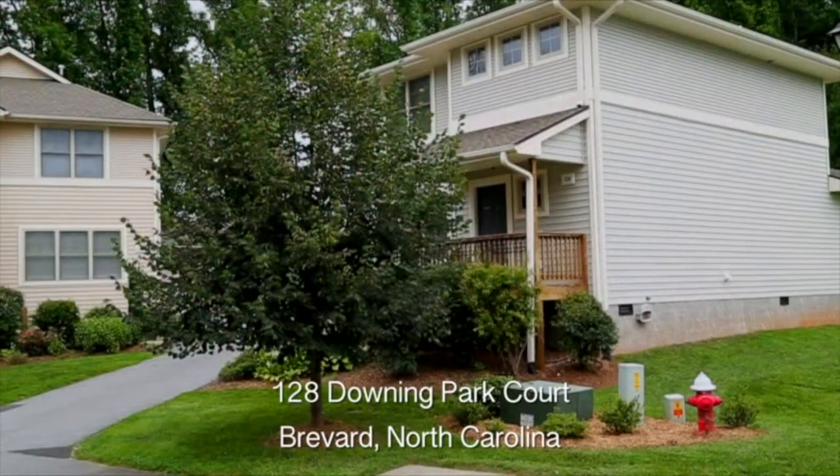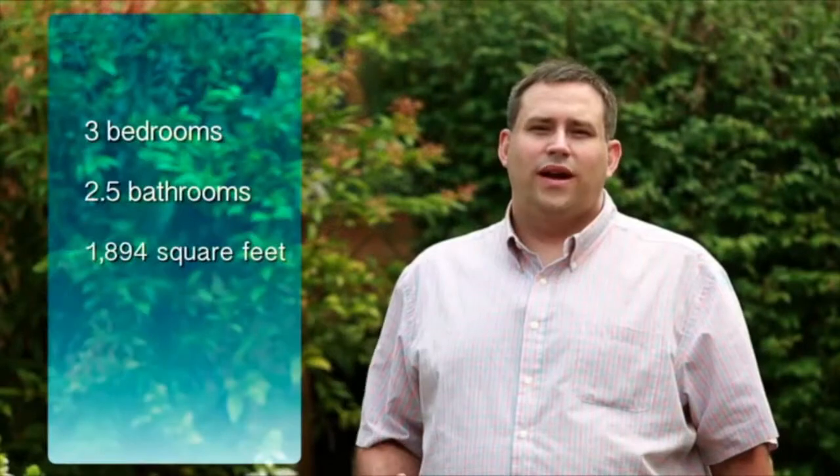Welcome to 128 Downing Park Court in Brevard, North Carolina. 128 is a three-bedroom, two-and-a-half bath, and it has plenty of storage, so let's go take a look.